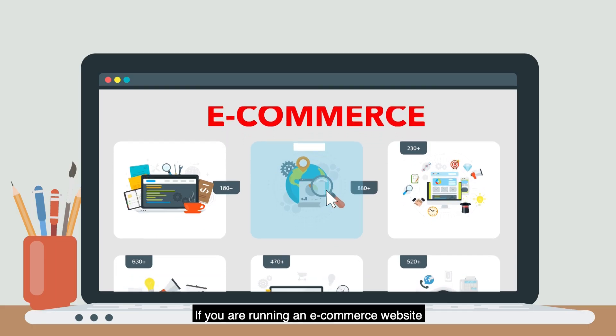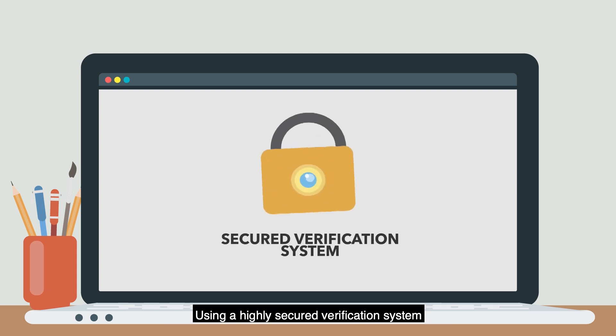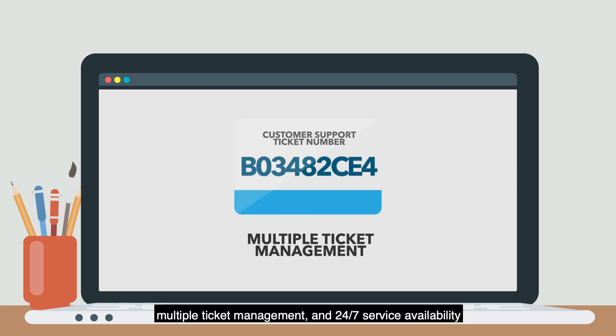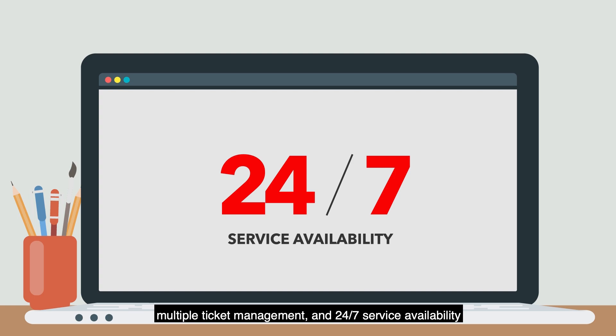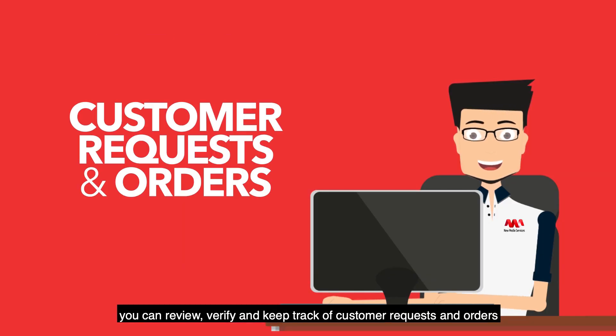If you are running an e-commerce website, then our order verification service is perfect for you. Using a highly secured verification system, multiple ticket management, and 24/7 service availability, you can review, verify, and keep track of customer requests and orders.